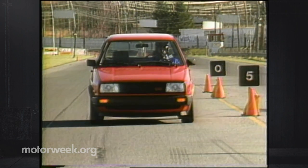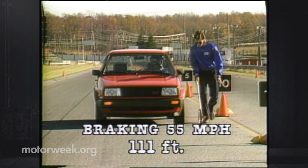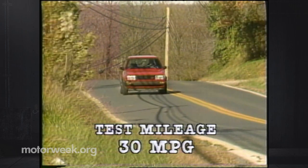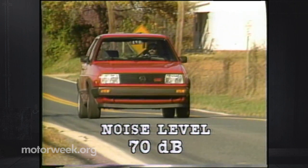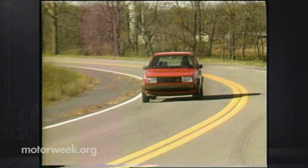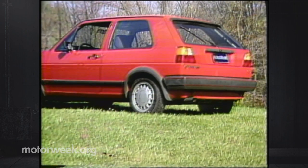Back to the positive: while the Golf has a fine disc-drum brake system, the GTI has four-wheel discs that gave secure, if not lock-free, stops from 55 mph in a short 111 feet on average. Good fuel economy — we managed 30 mpg on our test loop — and a respectable noise level of 70 dB at 55 mph have also been retained, although the ride of the new GTI is now much better over irregular pavement.